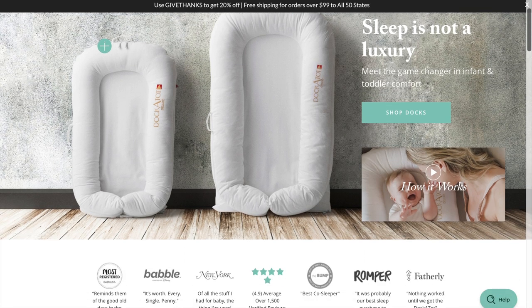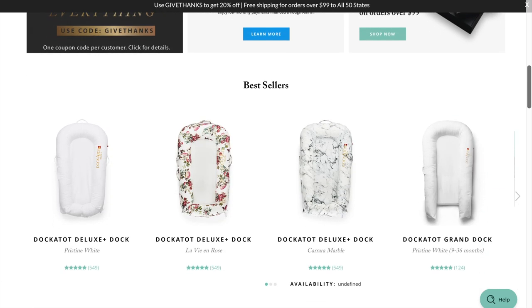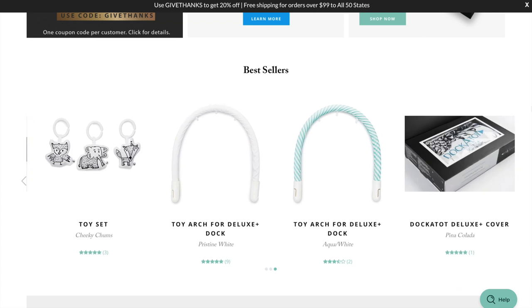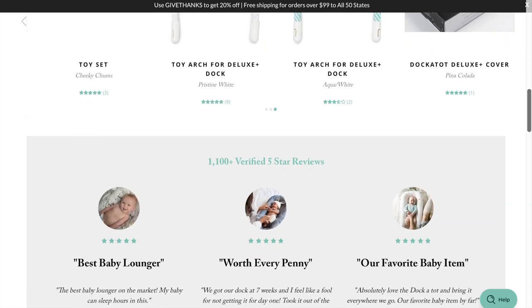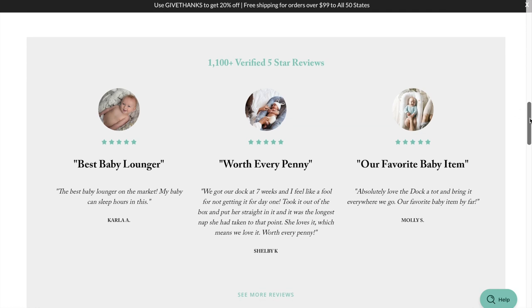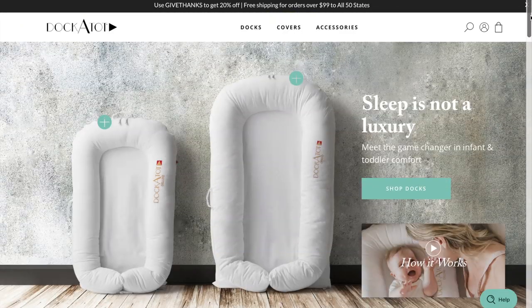On the website you can see the different sizes of the DockATot depending on the age of your child, as well as the different fabric types they have. There are also reviews so you can see other people's opinions. Right now they're offering a discount on shipping if you place an order for over a hundred dollars.